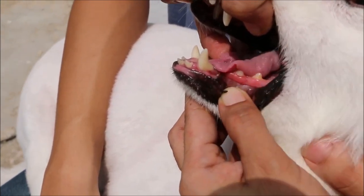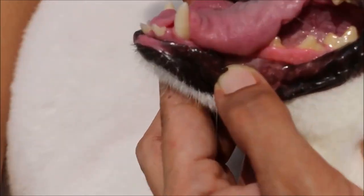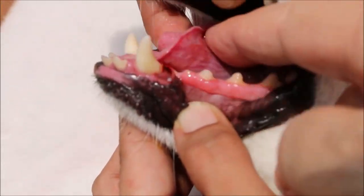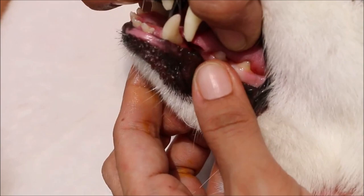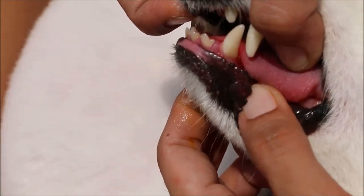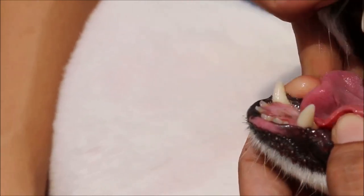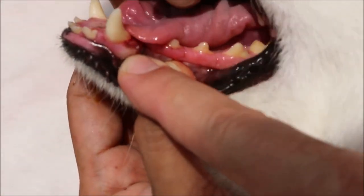You can see that the gum tumour has been removed — almost 80 to 100 percent clear. The owner does not want histology, so we won't know whether it's cancerous or not. If it does not recur, then it's not cancerous.